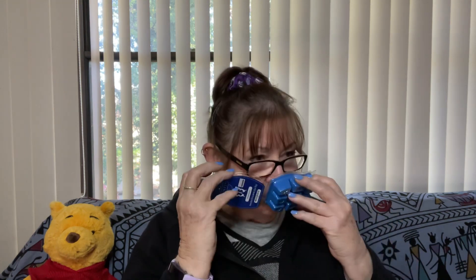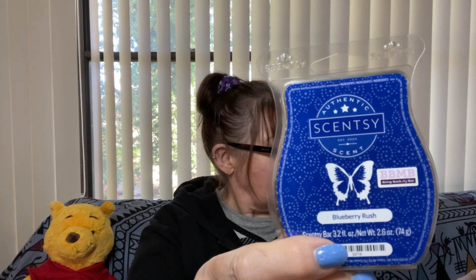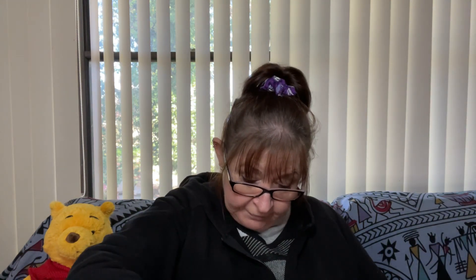Blueberry Rush — beautiful blue wax. I've had this one before, I was fortunate enough to get it in a friend swap from the US, I believe it may have been Anne. It is white raspberries, cranberry, blackcurrant and pomegranate. Beautiful, very nice. And for a fruit scent, it actually lasts a couple of days if my memory serves me right.